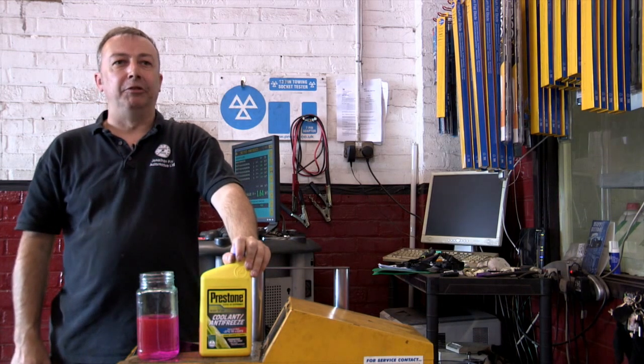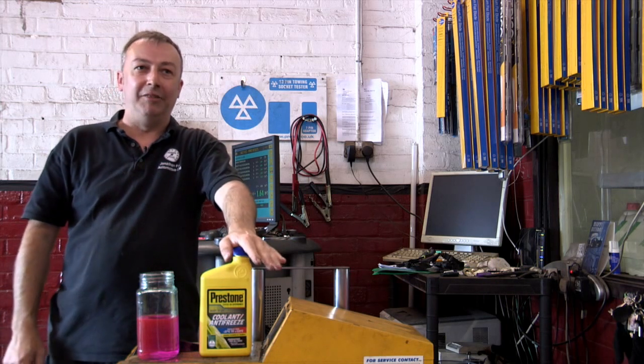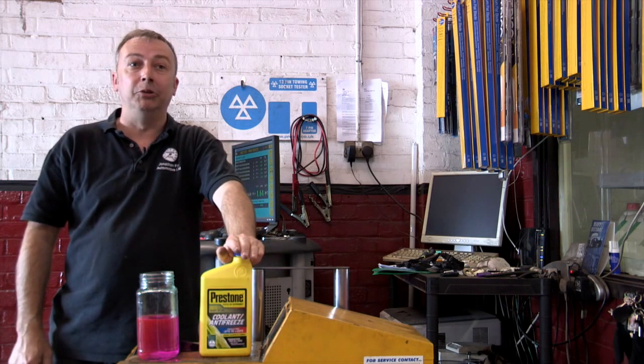This is Prestone ready to use antifreeze. It's compatible with all cars and all other types of antifreeze. So it doesn't matter what type of car you've got or what type of antifreeze is in it, you're safe to use Prestone ready to use antifreeze.